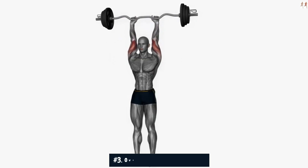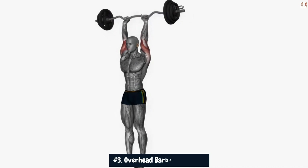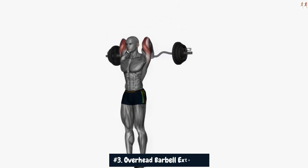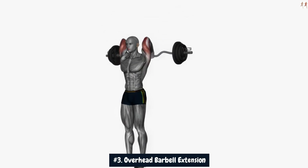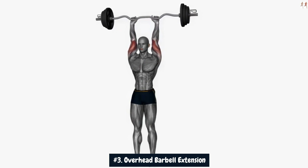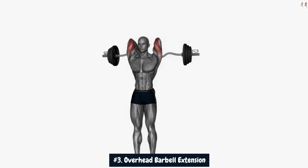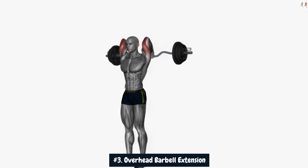Number 3: Overhead Barbell Extension. The overhead barbell extension is a potent triceps isolation movement that can contribute to adding 4-plus inches to your arms through targeted muscle growth. By performing this exercise, you emphasize the development of the triceps' long head, which is a significant contributor to the overall size of the upper arms.